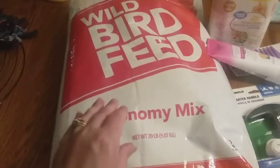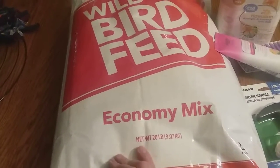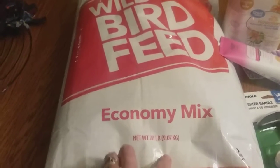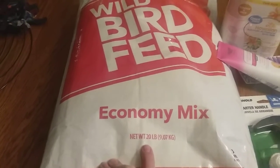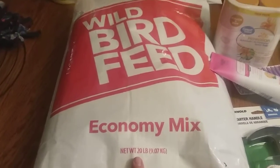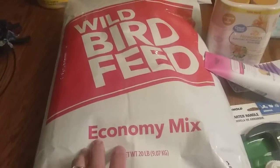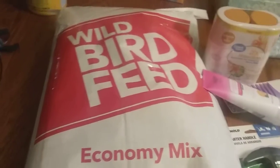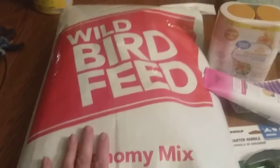Next I have this big huge bag of bird seed. I have a bird feeder outside and it's empty, and I didn't have any more bird seed to fill it up. This is the big 20-pound bag and it's just shy of $6 — like $5.84 or $5.94.